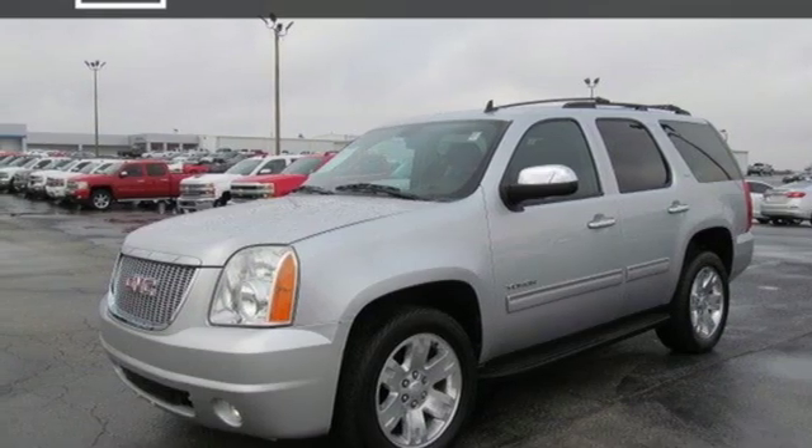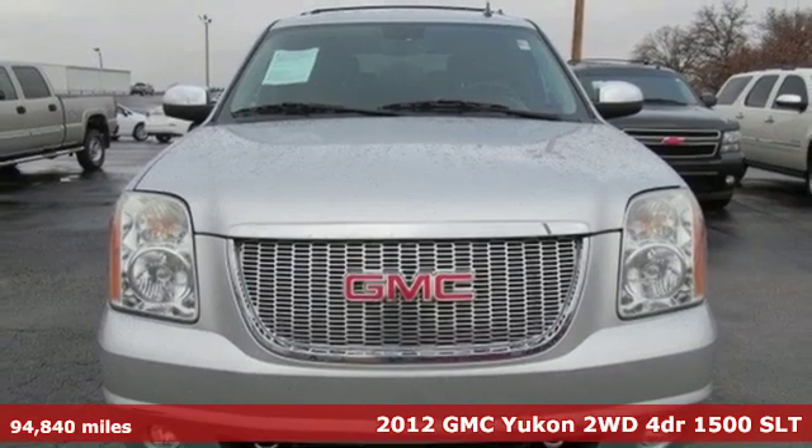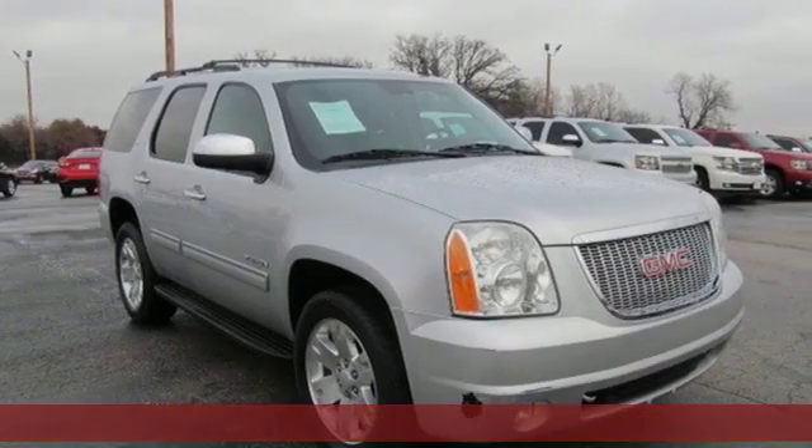It's a 2012 GMC Yukon. Well built, well liked, and well up to the task. You'll look forward to every drive with features like these.